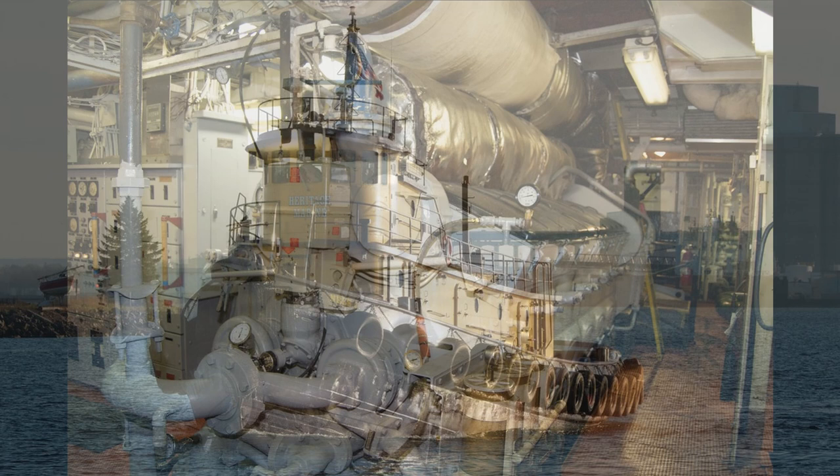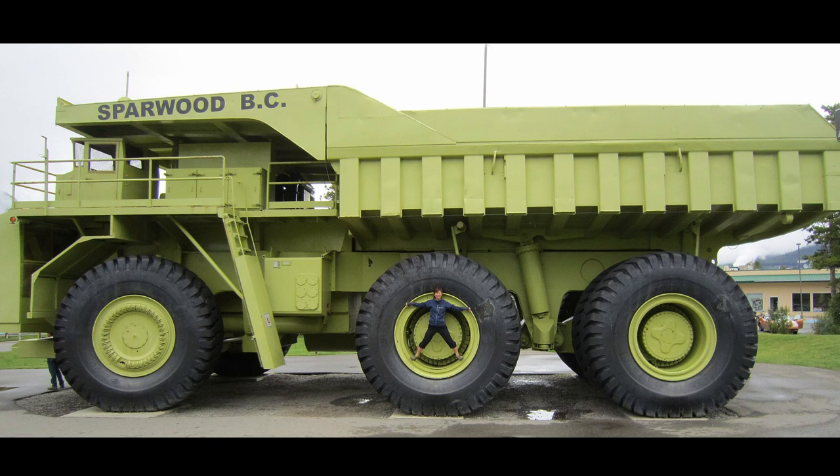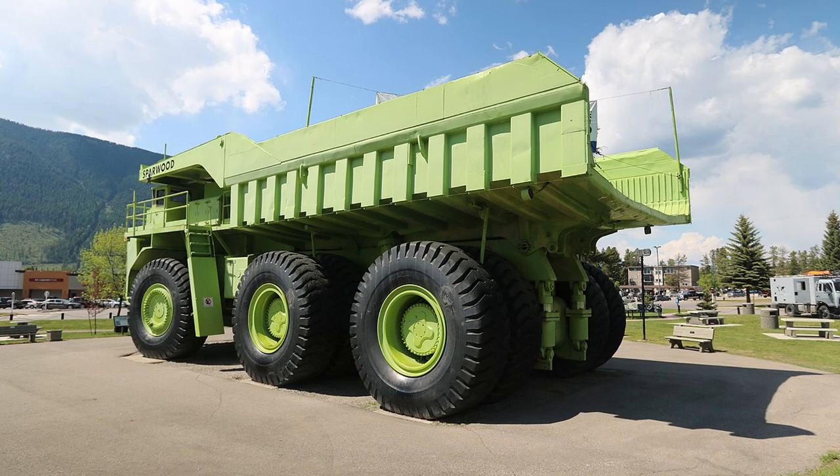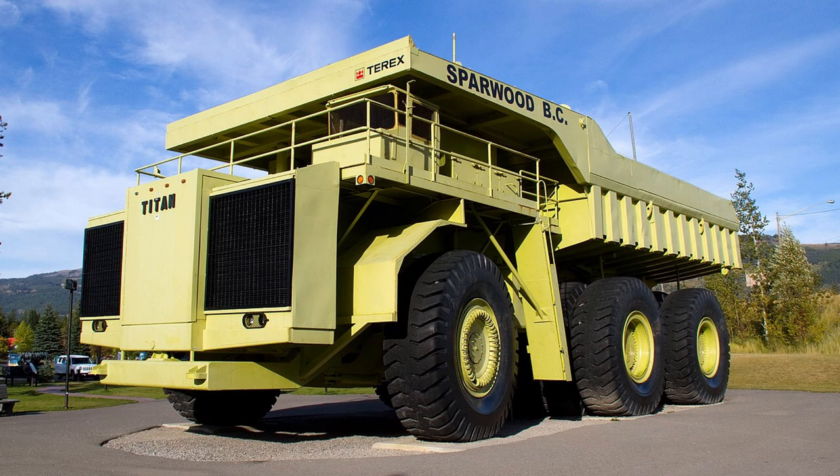However, there was one instance where the reliability of the EMD Prime Mover even expanded past the railroad and marine industries, as one variant of a 16-cylinder 645 Prime Mover was used for the Turex 3319 Titan Haul Truck. Even though only one of these dump trucks was made in 1973 and was preserved after 13 years of service, this strange fact goes to show how the reliability of well-made Prime Movers can expand its usefulness far outside of its intended markets.